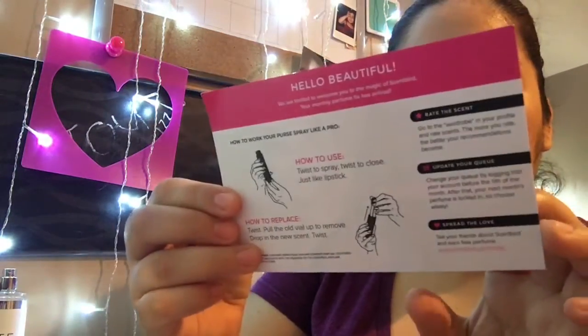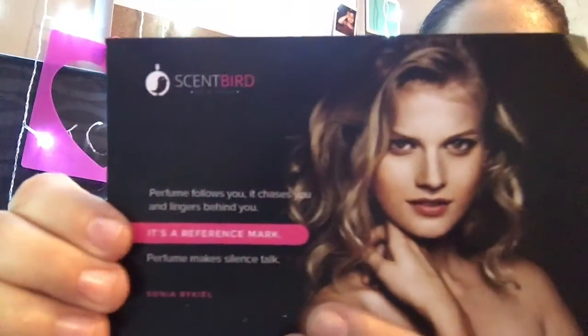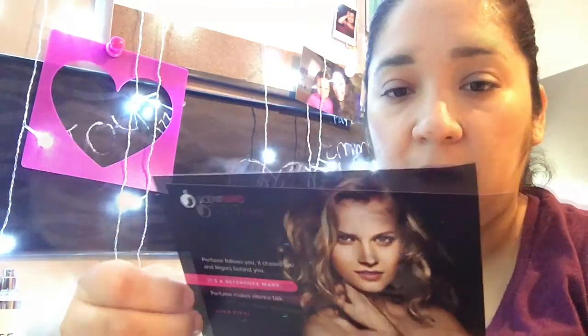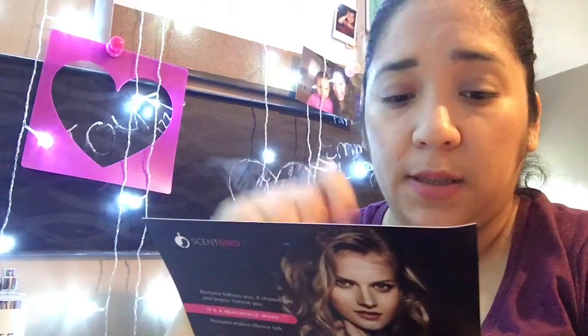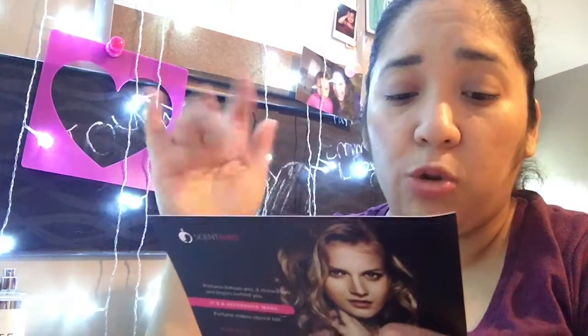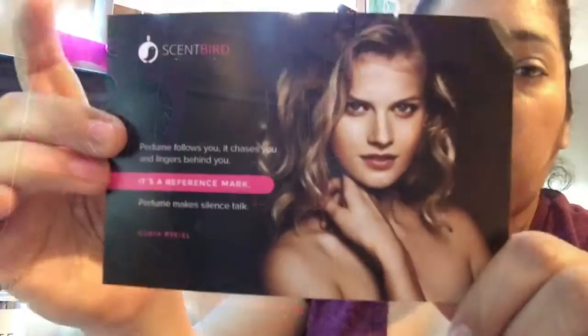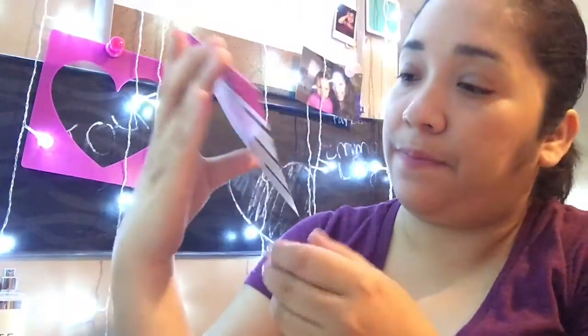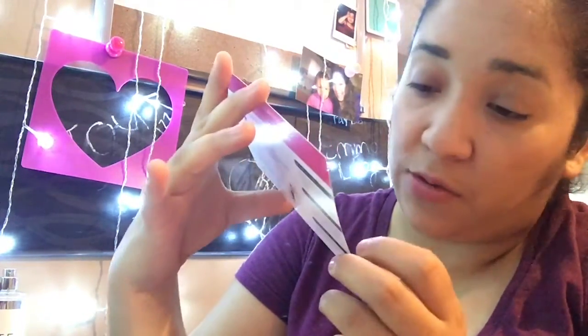So I'm going to pull everything out one by one. This is the card — it says 'Hello beautiful, we are thrilled to welcome you into the magic of Scent Bird. Your monthly perfume fix has arrived.' It also has instructions: twist to spray, twist to close, just like lipstick. And instructions on how to replace the scent.